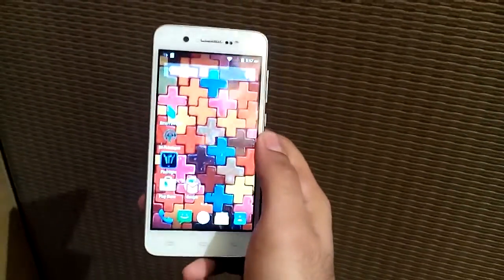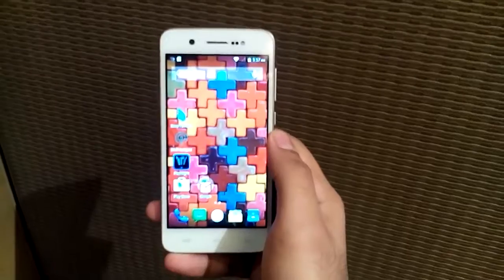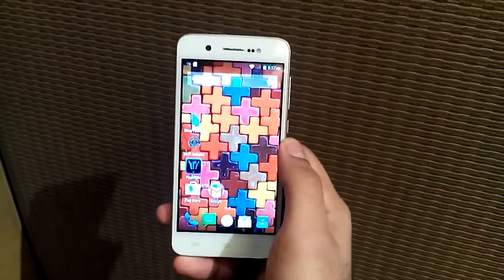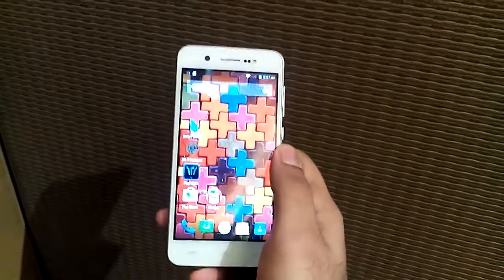Hey guys, this is Amun from NothingWired. Today we have the Karbonn Titanium Mach One Plus, and this new phone is priced at ₹6,995.